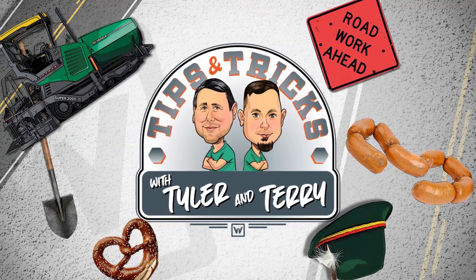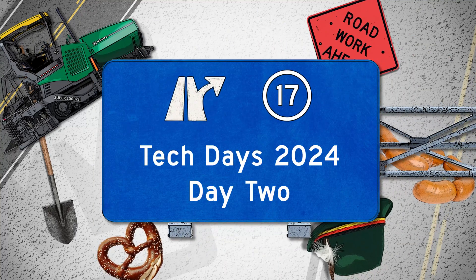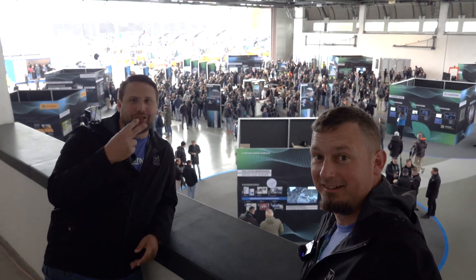It's Tips and Tricks with Tyler and Terry. Welcome back to Tech Days 2024 for Day 2.